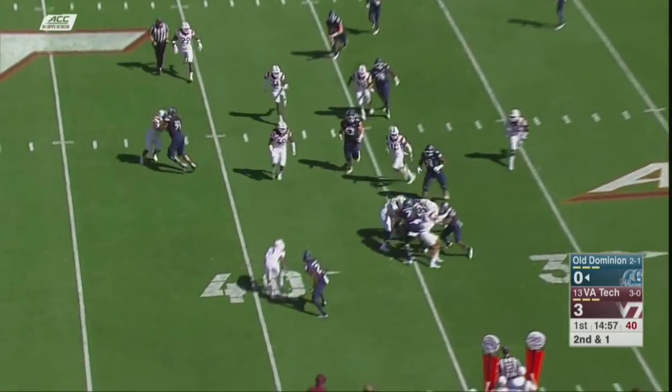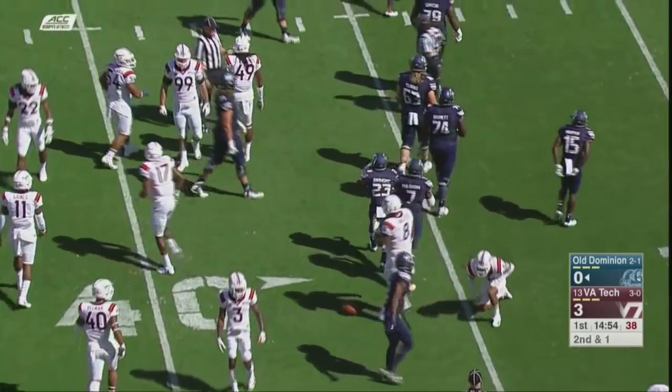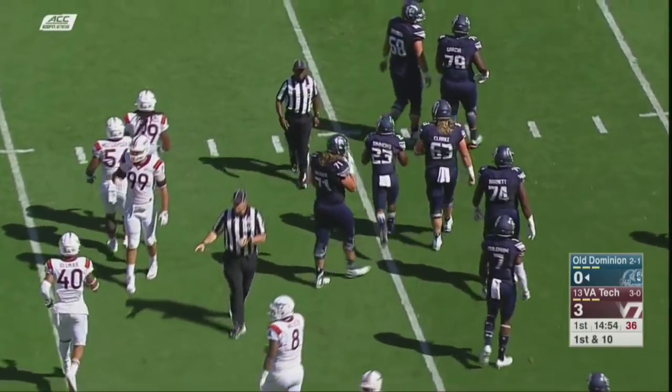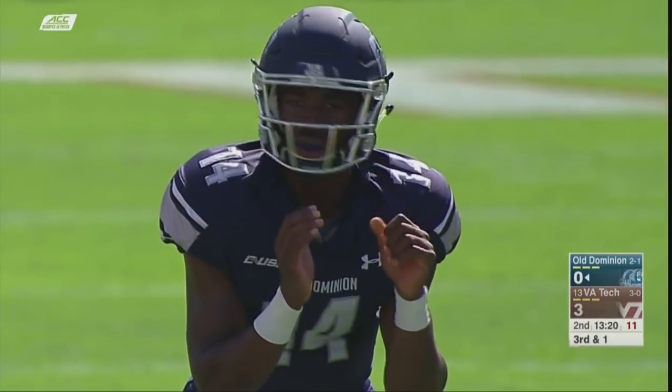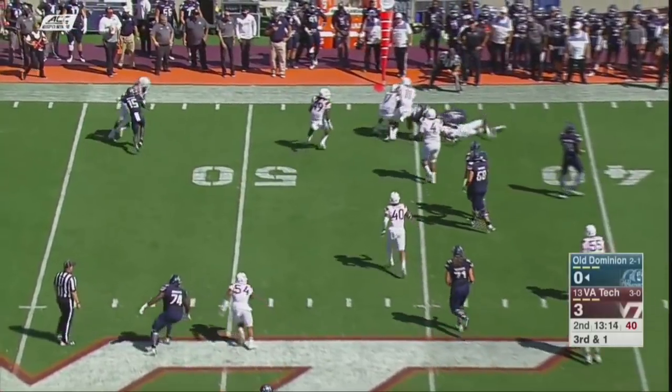Williams with the option pitch, across the 35-yard line to the 36, and that looks to be a first down. First start, and so far Stephen Williams has done a fine job. I think that game was homecoming — you're never supposed to lose on homecoming, right?